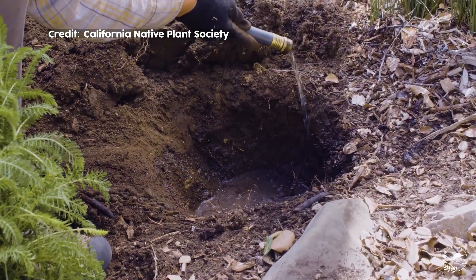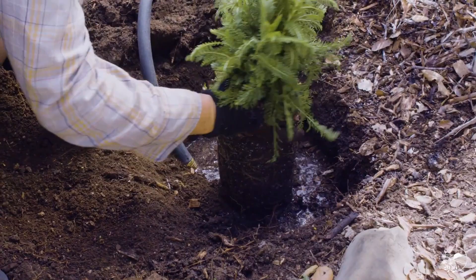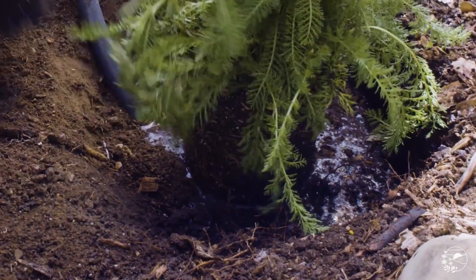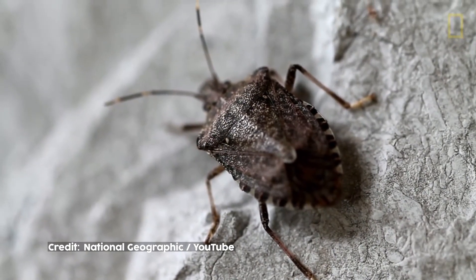One way to slow the spread of invasive species is to only plant native species when you do gardening and landscaping. Many invasives started off as decorative plants, but escaped into the wild and wreaked havoc in the environment.